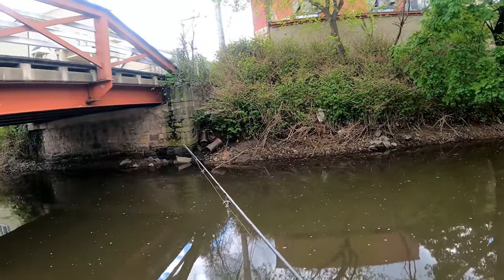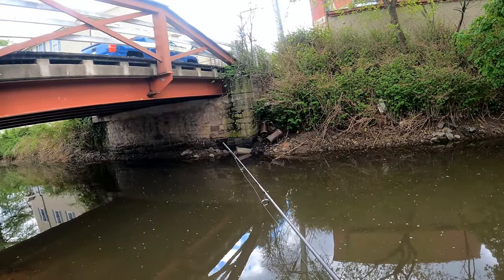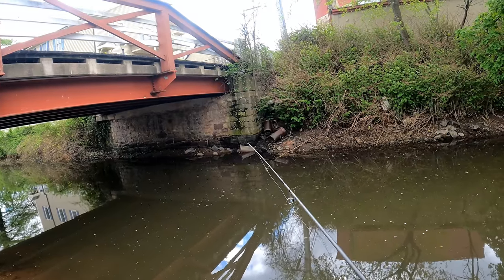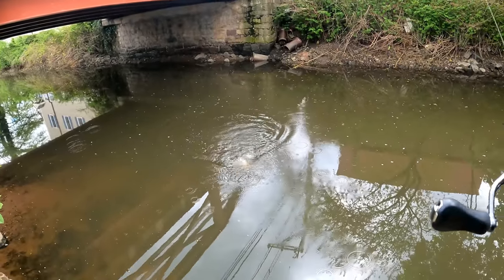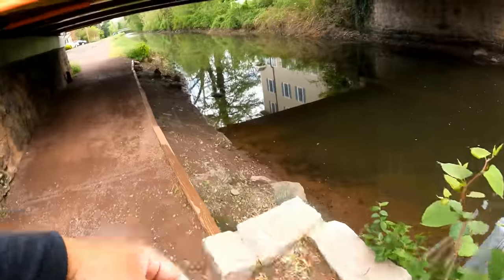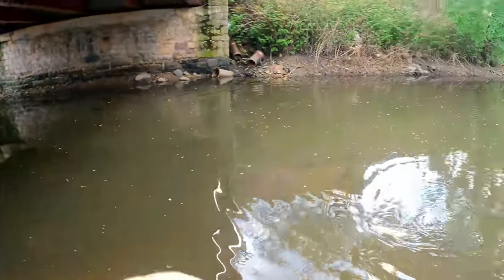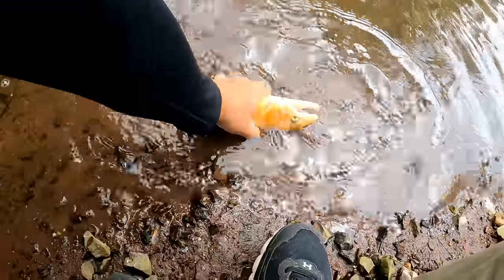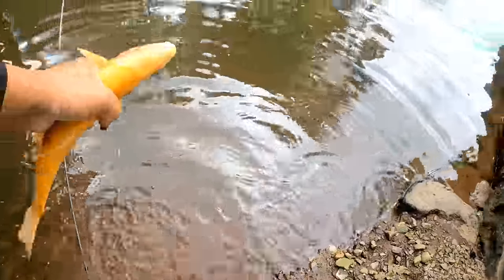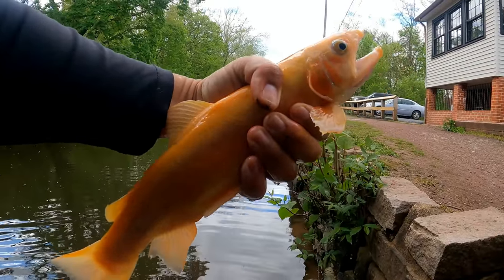There's a trout here — trout on the PowerBait! This was really my last hope spot. Fish on! Oh my lord, it's a golden rainbow trout — the banana trout — on the PowerBait! You really can't make this up.